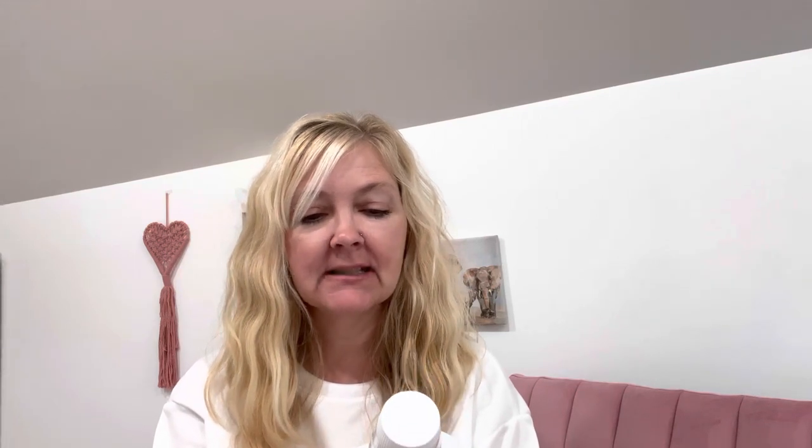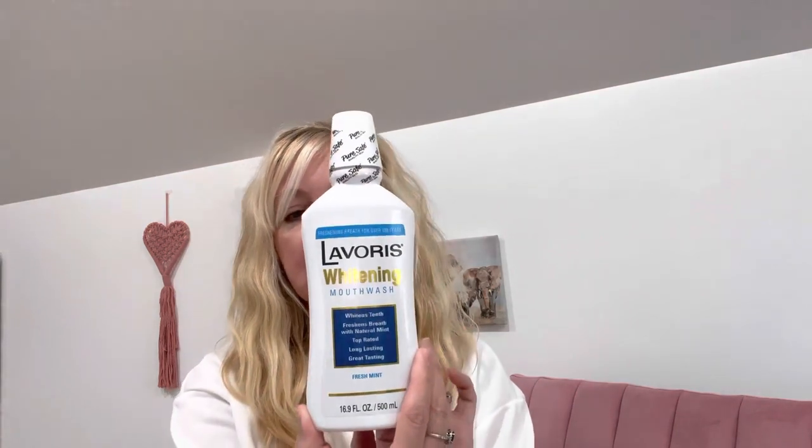I needed to get some mouthwash and just didn't feel like going out to Walmart or a larger store. So I got this Laveris whitening mouthwash. It says it whitens teeth, freshens breath with natural mint, top rated, long lasting, great tasting fresh mint. I've used this before and so has my son and we both like this.